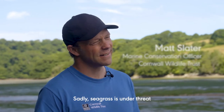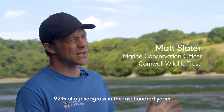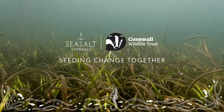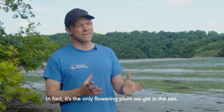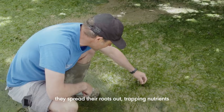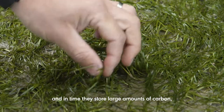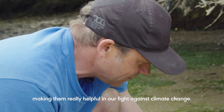Sadly, seagrass is under threat and in the UK we've now lost 92% of our seagrass in the last 100 years. Seagrass is a really special flowering plant — in fact it's the only flowering plant we get in the sea. As they grow, they spread their roots out trapping nutrients, and in time they store large amounts of carbon, making them really helpful in our fight against climate change.